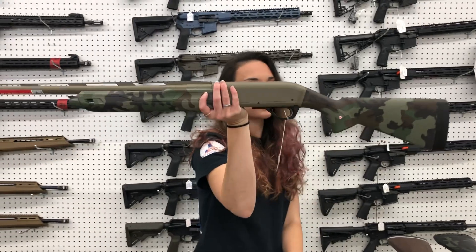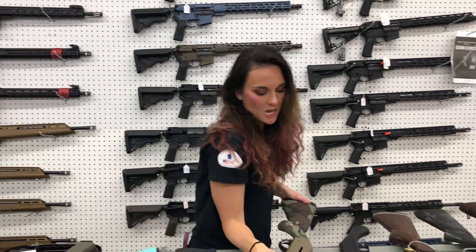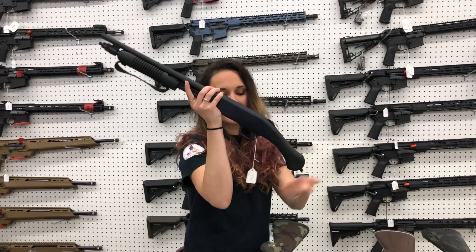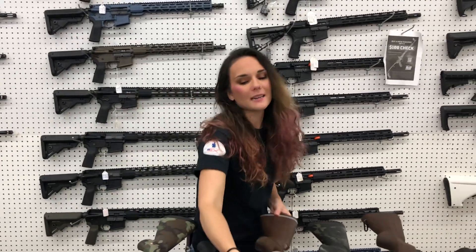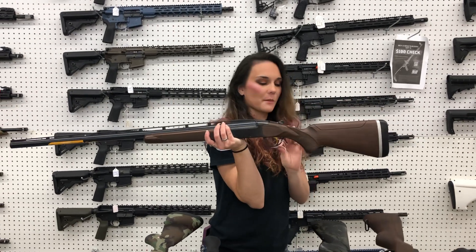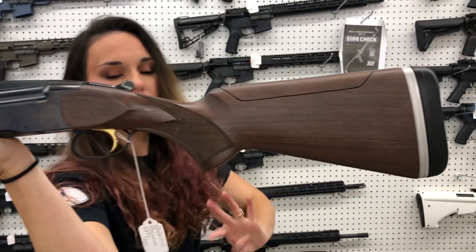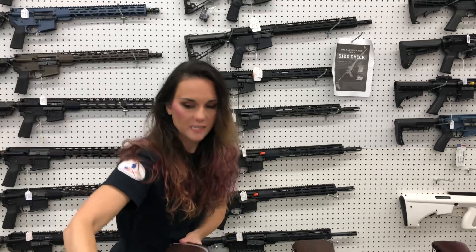Winchester SX4 in the retro camo — she's a semi-auto 12 gauge and she is going to be $800. Mossberg 590 — she is going to be $430. Browning BT99 12 gauge single shot trap gun — she is beautiful. Ms. Tatiana, will you do the zoom on a little of that for me? She's going to be $1,550 — absolutely gorgeous Browning.